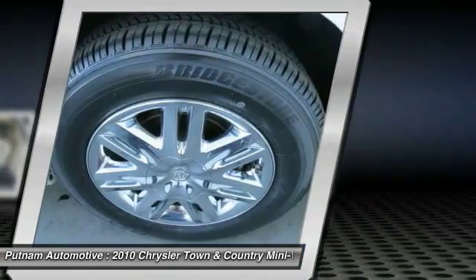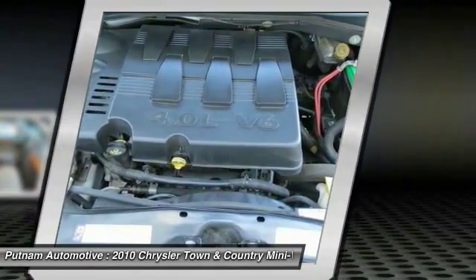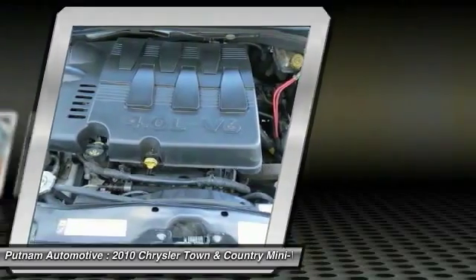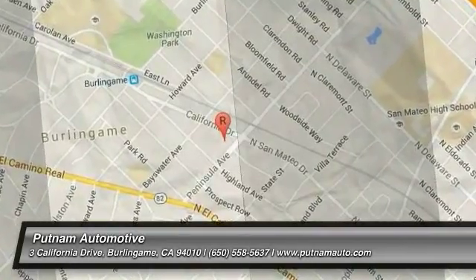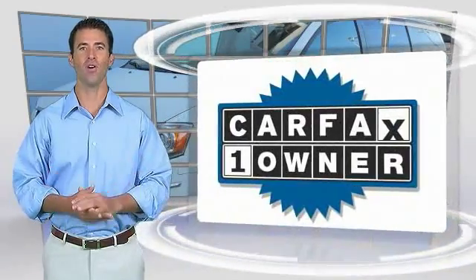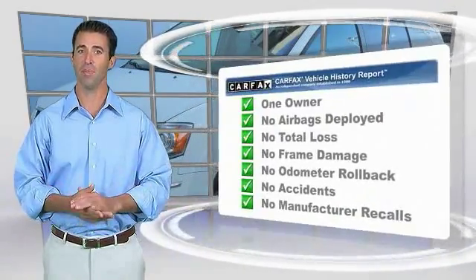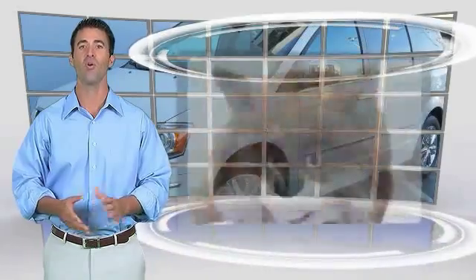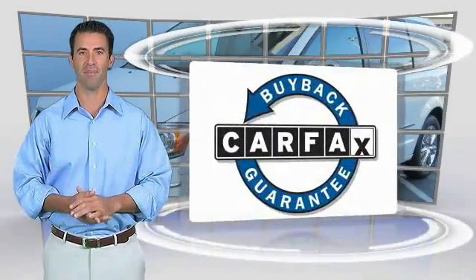This beauty is sure to make you the talk of the neighborhood, so call or drop in for a test drive today. This is a one-owner vehicle with the Carfax Vehicle History Report. Be sure to find a complimentary copy of this report online or contact the dealership. This vehicle qualifies for the Carfax Buy Back Guarantee.